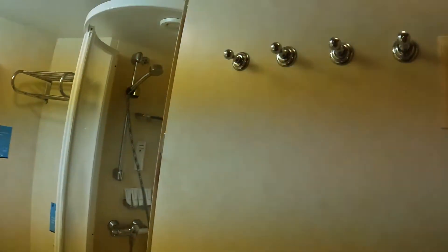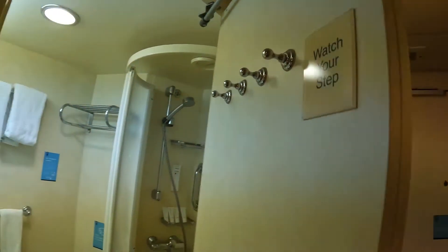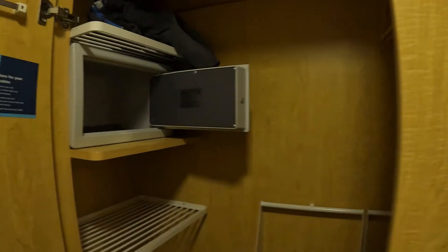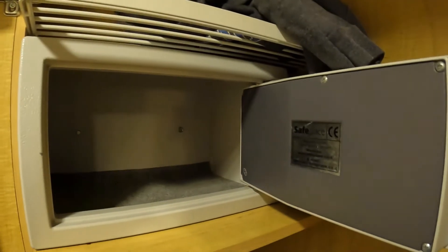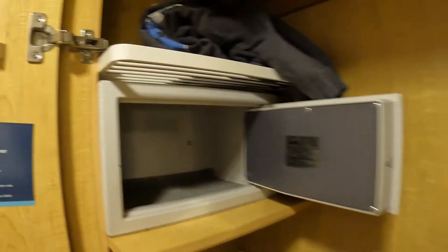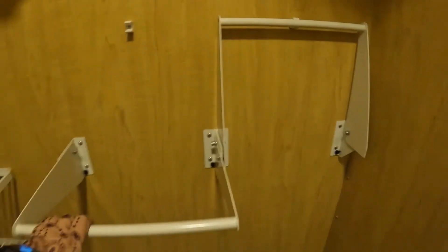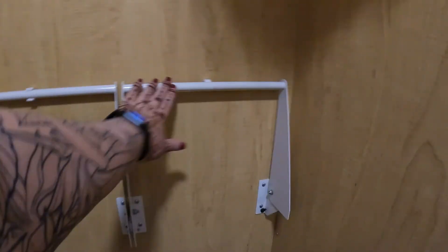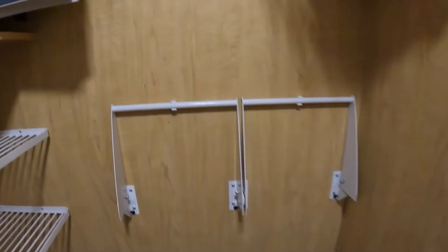There are four lovely hooks on the inside of the door, in addition to the two hooks on the outside. This is the closet — we have a fairly small safe, not something that'll fit a laptop, but there are all these shelves and it's the full length. You can fold these down if you want more space for short items, and that will keep them from rattling.